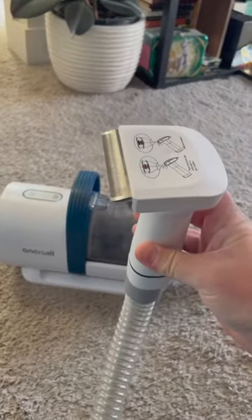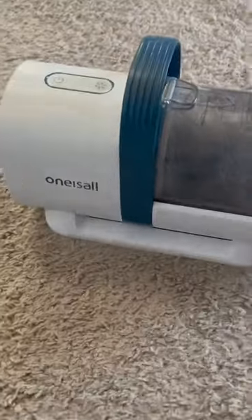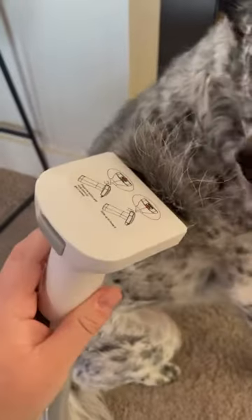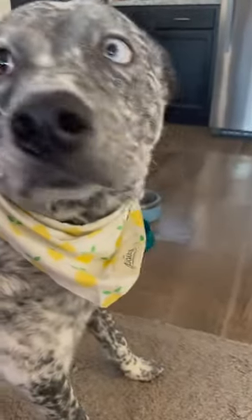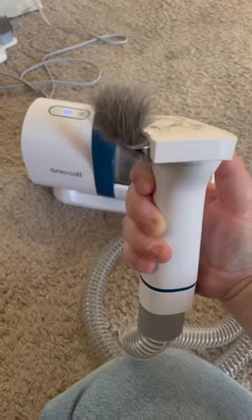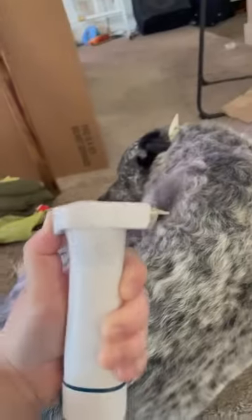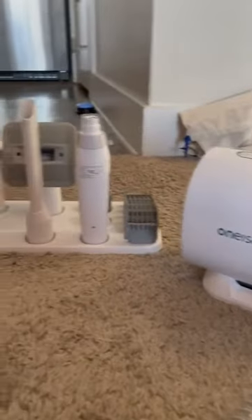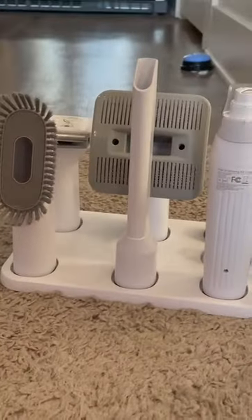This grooming vacuum has a de-shedding attachment — I'll get to that in a second. But look: these hairs are black. I've only ever gotten white hair off of you — where did this come from? Watch this one more time. Incredible.